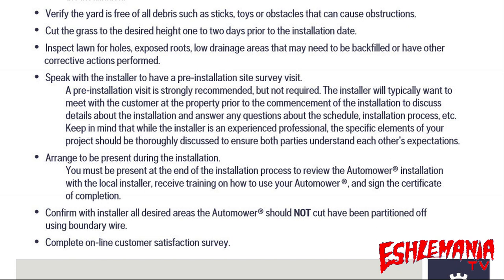The checklist says to arrange to be present during the installation, but this isn't as crucial as it sounds. If you've gone over everything with the installer and can't get time off work that day, it's not a real big deal — just make sure the installer has a way to communicate with you in case anything comes up, so as long as you're reachable by phone in a timely manner, you should be good to go.